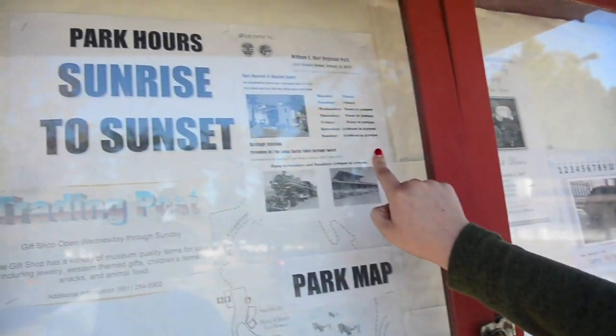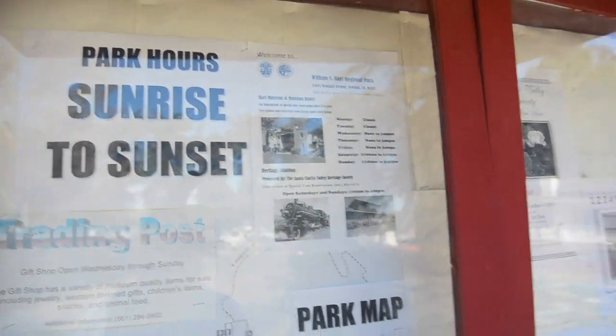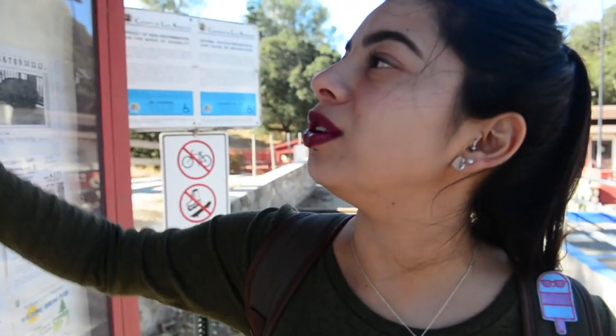Today we are at the William S. Hart Regional Park and I want to go to the Hart Museum and Mansion. It is open as of today — it says Thursday, noon to 3. So I think we should head up there.